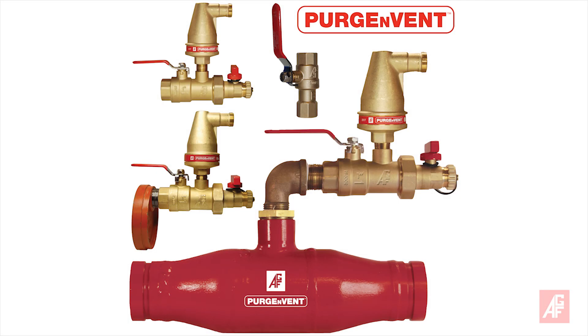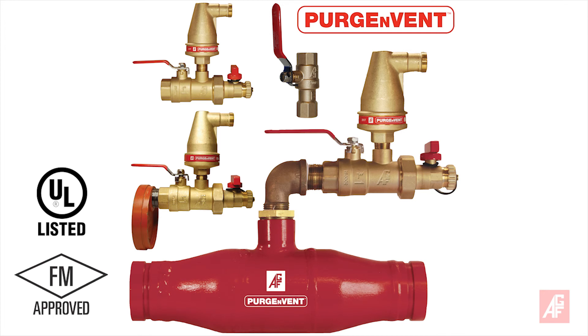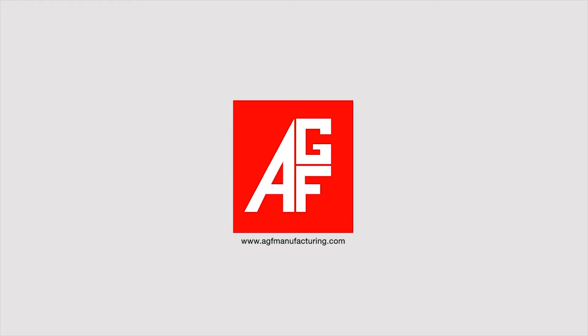The AGF Purge Invent 7900V is UL-listed, FM-approved, and approved by the California State Fire Marshal. AGF Reliability, Versatility, Code Compatibility.